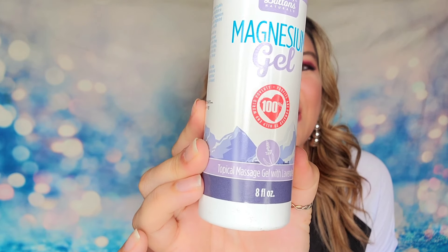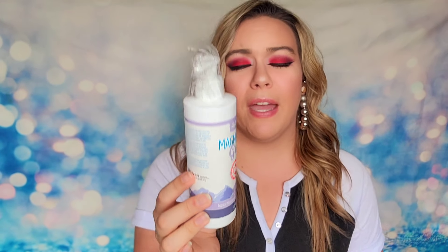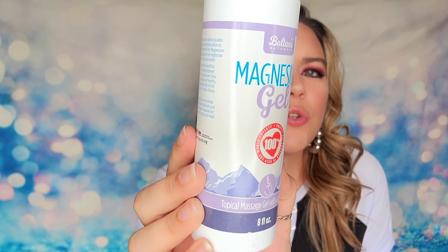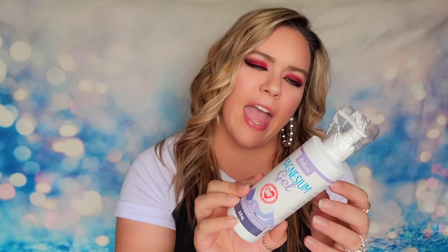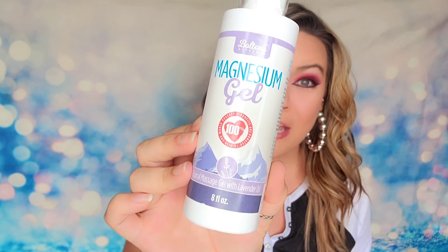We also have a full-size bottle from Bolden's Naturals. This is a magnesium gel and it is eight ounces. It's made with magnesium, diluted with some water, and also contains lavender oil and vitamin E. They recommend you use this after a workout or if you've had a long day. Everything is organic. Magnesium is described as one of the most important yet neglected minerals for our health — so this is probably something I need. Full-size bottle.